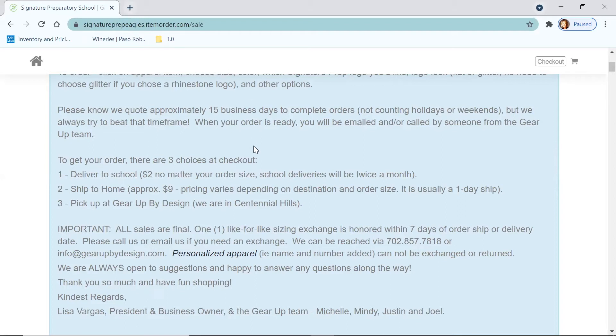How do I get my order? You have three options. One is deliver to school — on average we'll be delivering twice a month; during the busy season we'll do it more often, and then once or twice over the early summertime. There's that option and it's just a minimal nominal charge. Next, you have the option to ship to your home — we ship anywhere in the United States. In the Las Vegas Valley it's usually a one-day ship and about $8.50 or $9.50, depending on how big your order is. And last, you have the ability to pick up your order at our Gear Up by Design store — we're up in Centennial Hills, so a bit of a ways away, but you do have that option.